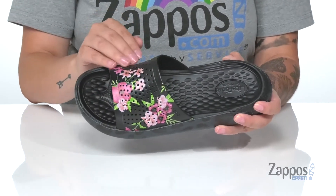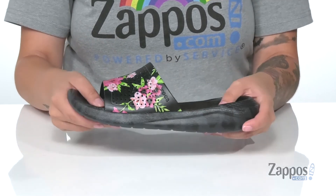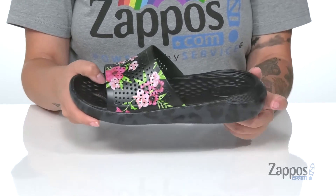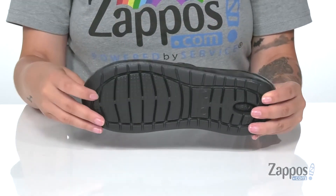On the top, there are perforations for added breathability as well as a really fun floral design. The midsole has some flex to it and it also has this really fun animal print. Underneath is a textured outsole for traction.